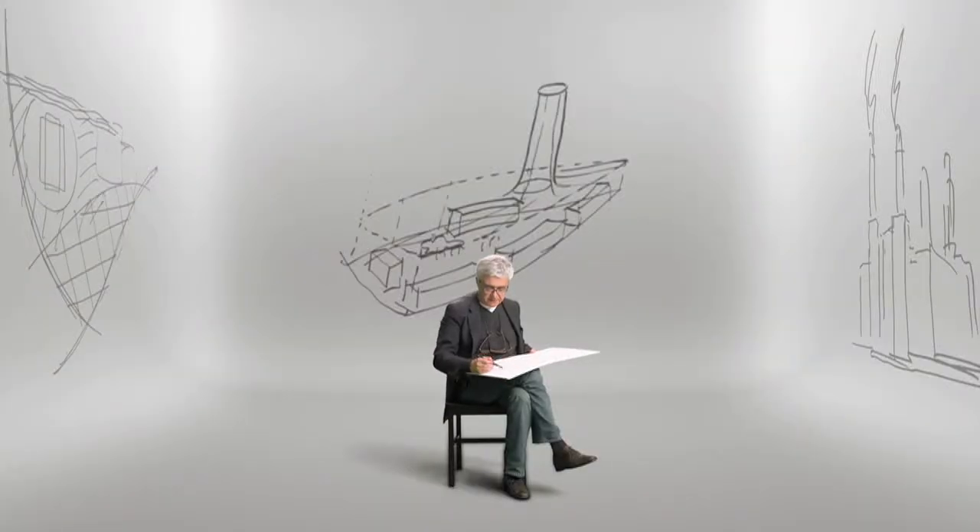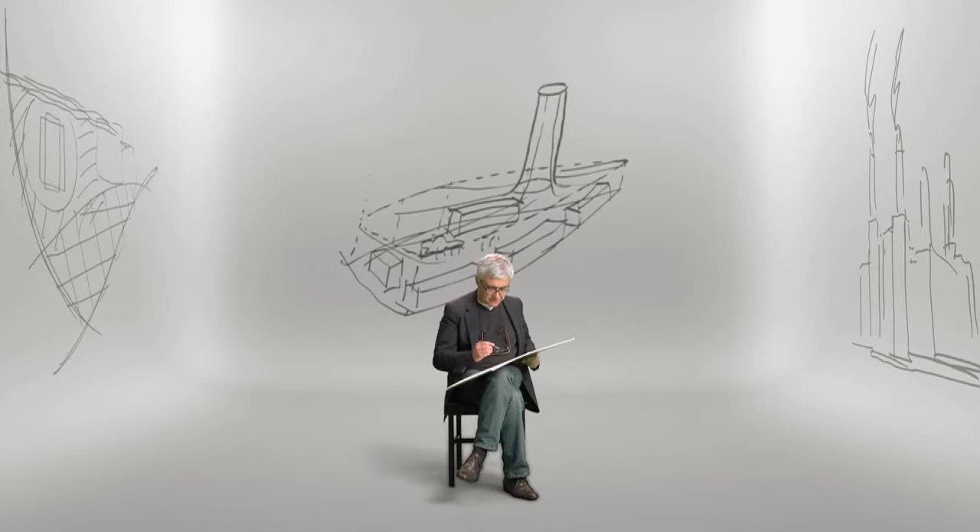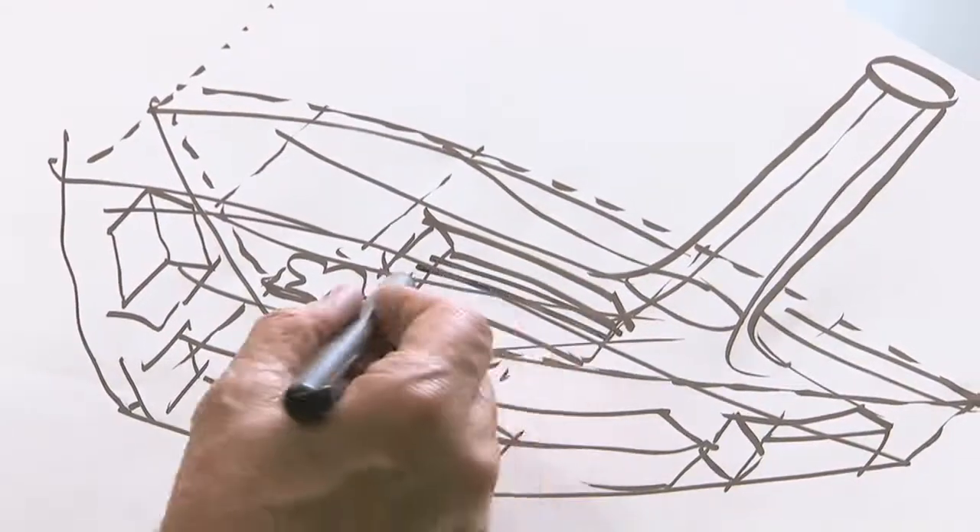This negative pressure allows all the buildings to be naturally ventilated without the use of air conditioning or any mechanical device.